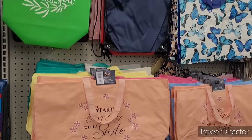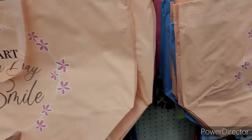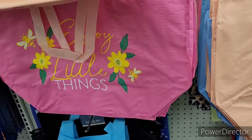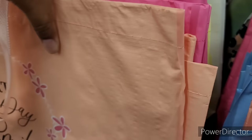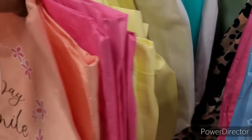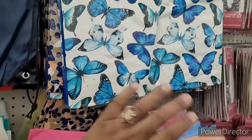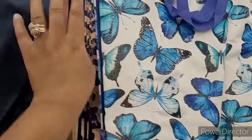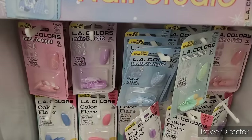All right, so we're over here with some tote bags. Start every day with a smile, enjoy the little things, make today amazing, choose happiness. I know I showed these in one of my walk throughs. They still got the brighter ones floating around — they got them so packed, lord have mercy. And they have some butterflies, tie dye ones. Then they have the drawstrings, some breast cancer awareness, Mother Earth, thank you.